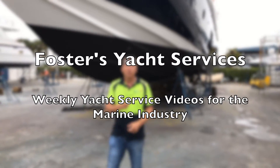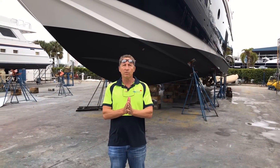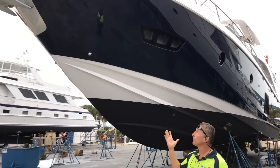Hey everybody, it's Dennis Foster, Foster's Yacht Service, located at Lauderdale Marine Center, part of our January 2017 video. If you've been following us, we're just going to put our 82-foot Aspen out for the second time, actually.